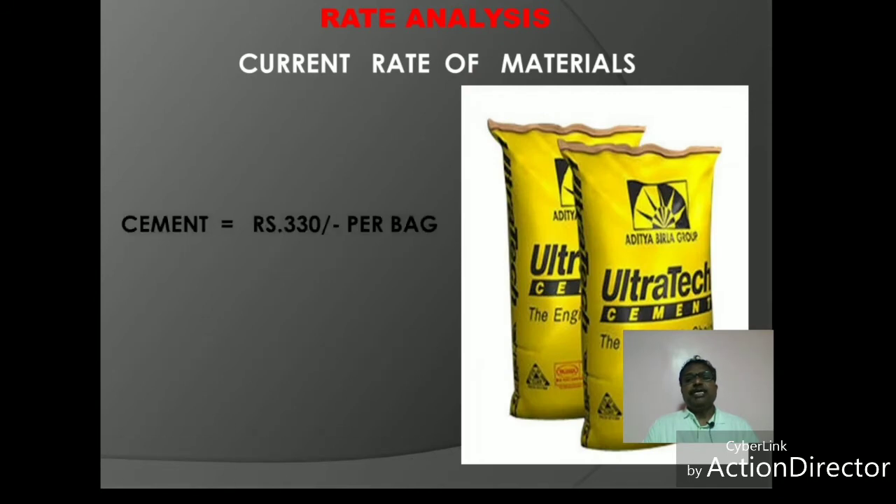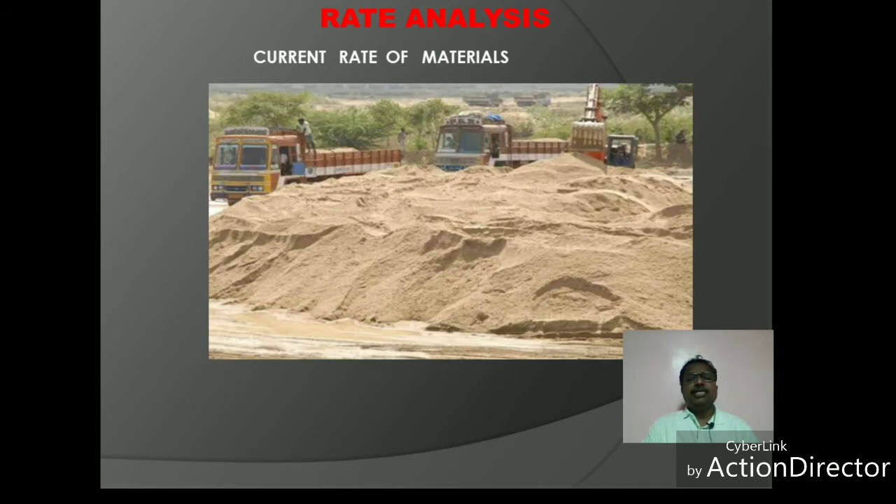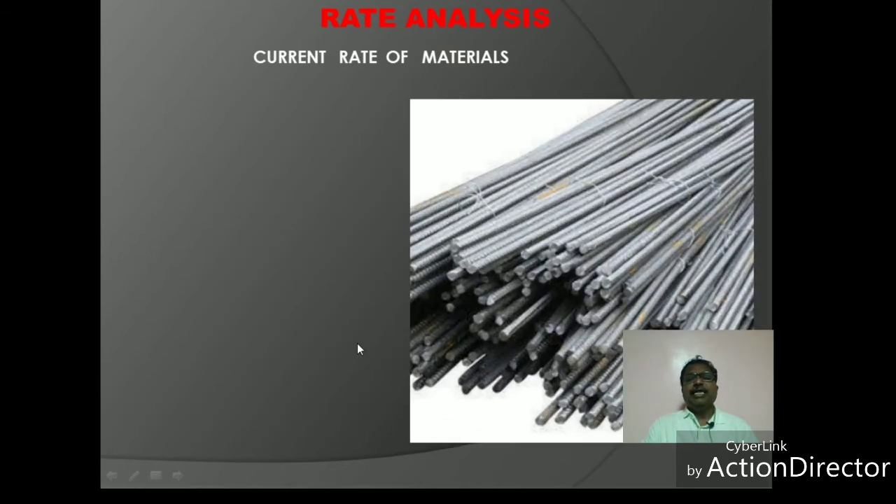The first material is cement. In the market, the rate of cement is 330 rupees per bag. The second material is fine sand, available at approximately 1,000 rupees per unit.